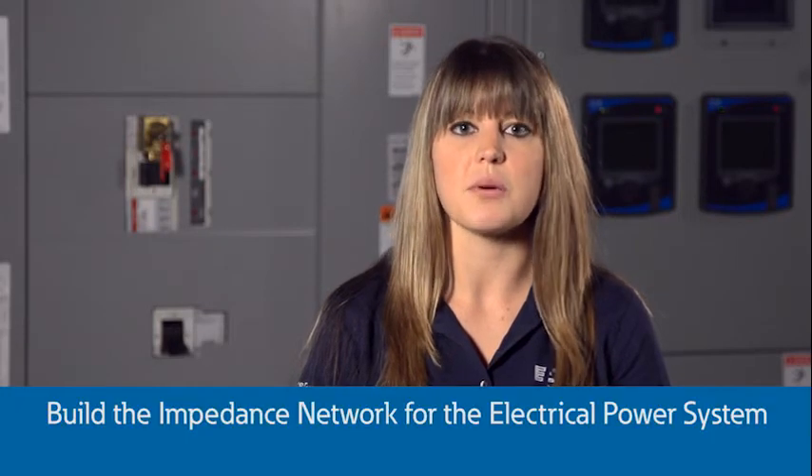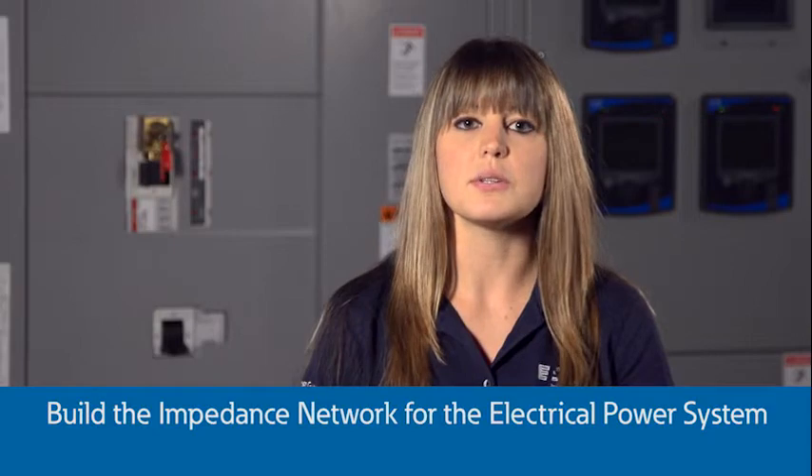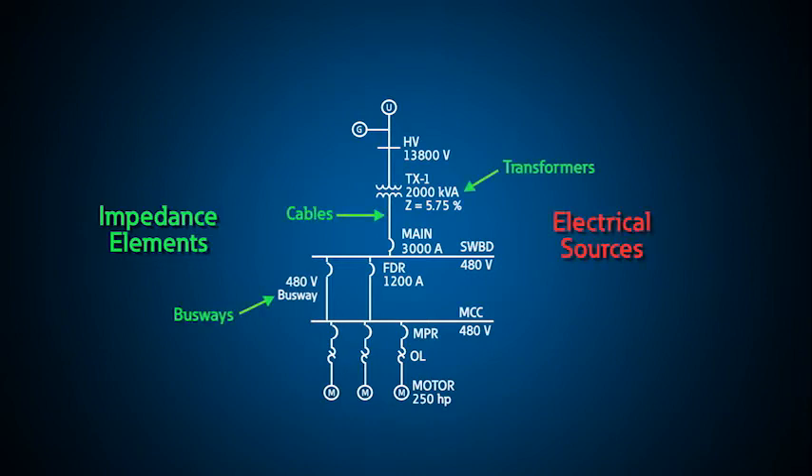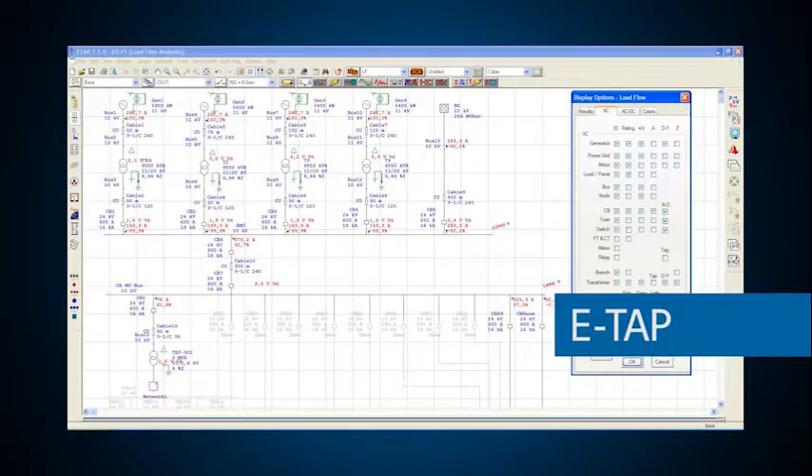The first step in performing a short circuit study is to build the impedance network for the electrical power system. This includes all impedance elements and electrical sources. Impedance elements include things like transformers, cables, and busway. Electrical sources include the utility source, on-site generation, and induction motors with rotating inertia. Engineers can estimate the fault current using rule-of-thumb calculation methods by simplifying the network to a few buses and impedance elements. However, today most engineers use computer simulation programs like SKM, ETAP, or SIM. The computer software allows visual input of data on a one-line diagram for a few buses or a few thousand buses.